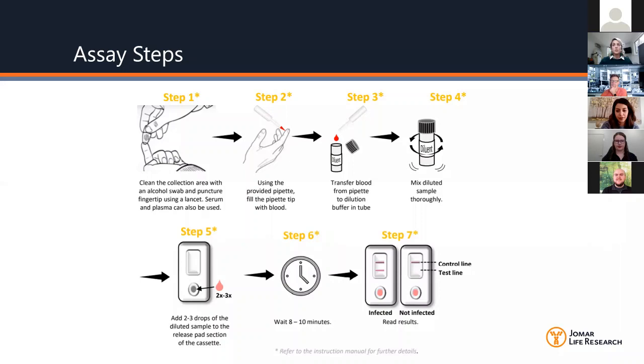Here are the simple steps for using the kit: use the lancet to collect blood, dilute the sample in the diluent, add the sample to the cassette, wait 10 minutes, and you'll have a positive, negative, or invalid test line appear.